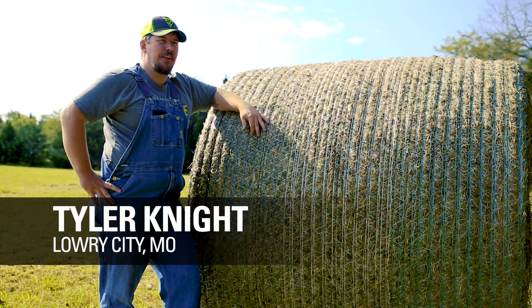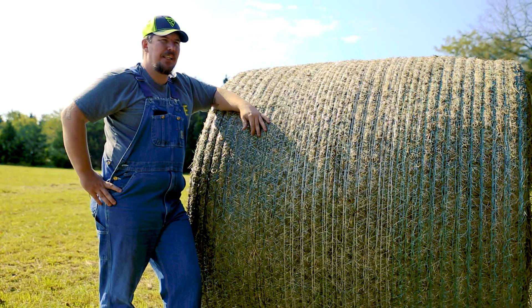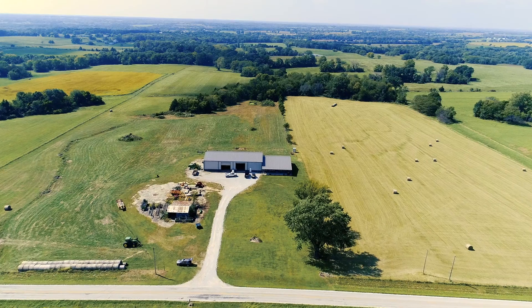I got started from my great-grandfather — he had the family farm. My grandfather took over, and after I came back, I decided to take over the family farm also. I wouldn't have it any other way.